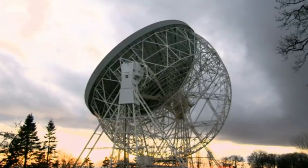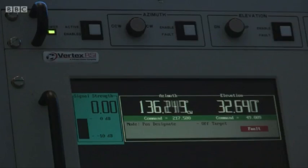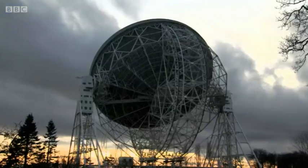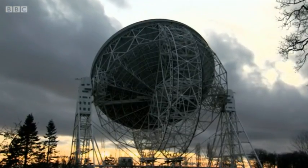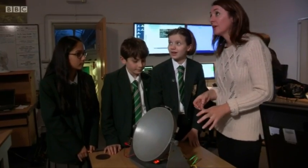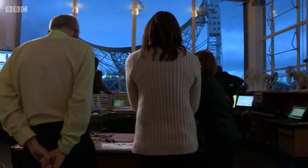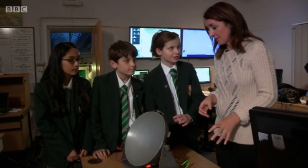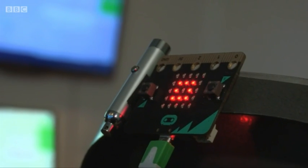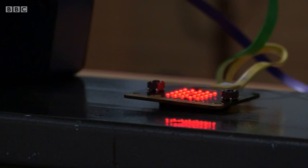Is it weird to see it turning because of what you've done here? Yeah, it's only like a tiny model — I didn't expect it to work like that. So it's turned into the right position. It's in the right general direction, but we need it to lock in on the pulsar, so I'm going to press the button. And that beeping means they've done it.